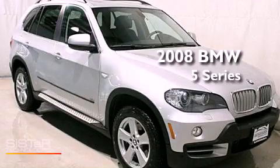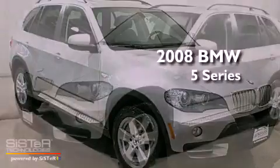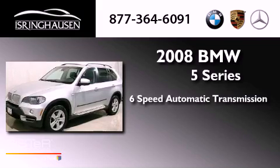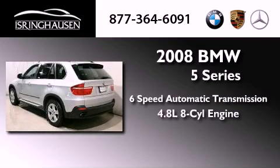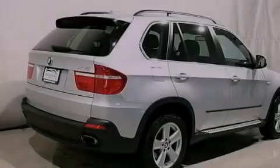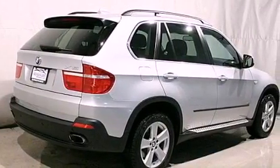This is a 2008 BMW 5 Series. This crossover has a 6-speed automatic transmission, a 4.8-liter V8, and all-wheel drive. Its top features include X-Drive and Hill Descent Control.